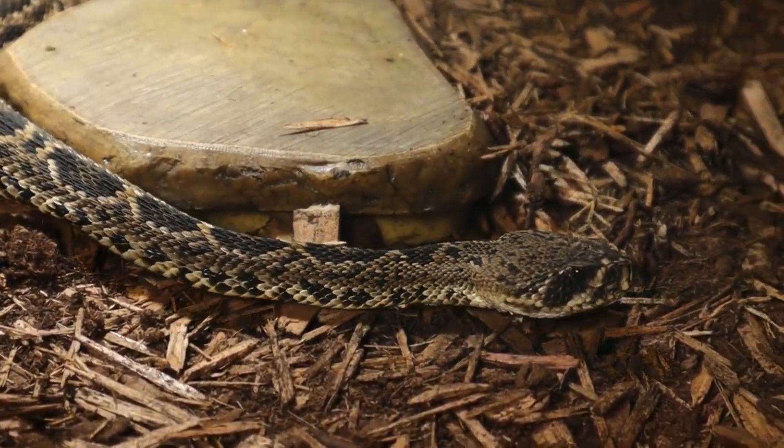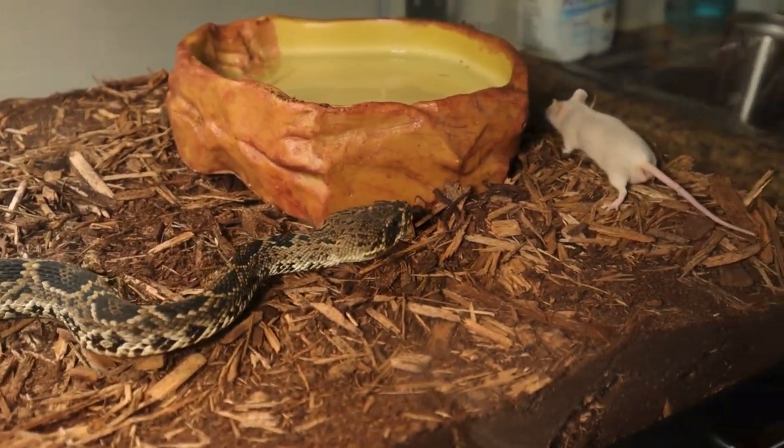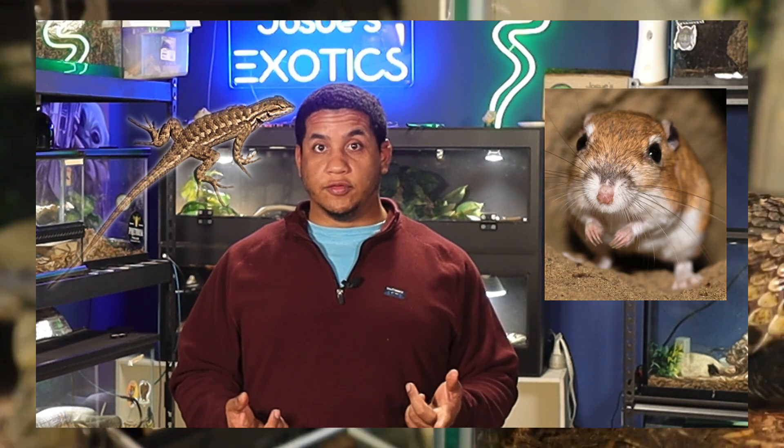In terms of diet, both rattlesnakes are ambush predators feeding on small mammals, birds, and small reptiles. However, habitat plays a factor — eastern diamondbacks often eat more rabbits and squirrels, while western diamondbacks are more likely targeting lizards and kangaroo rats.